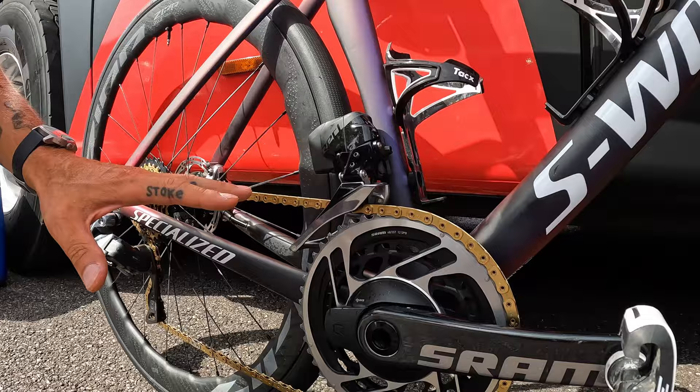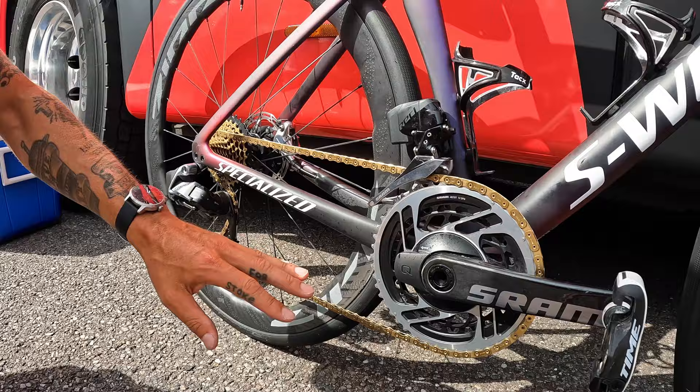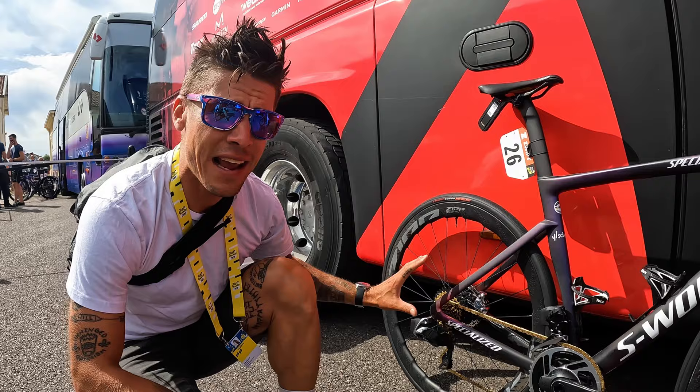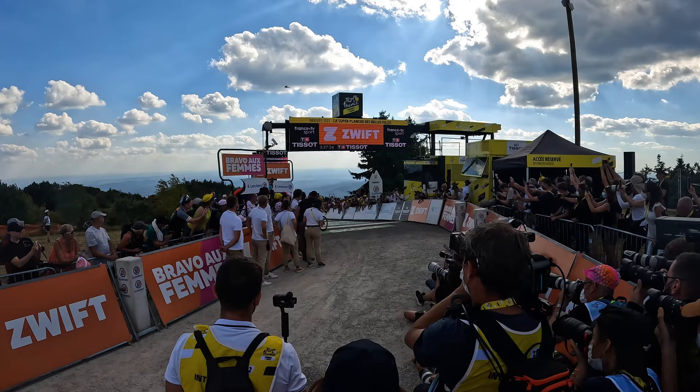Now this is the special part about Chantelle's bike — it's a gold chain and a gold cassette. This is for former or current world champions. Very few people get to run this. It's a SRAM 2x AXS system, 48/35 in the front, 10-33 cassette in the rear. This is a very special thing — there's only a handful of these gold chain and cassette combos in the peloton.